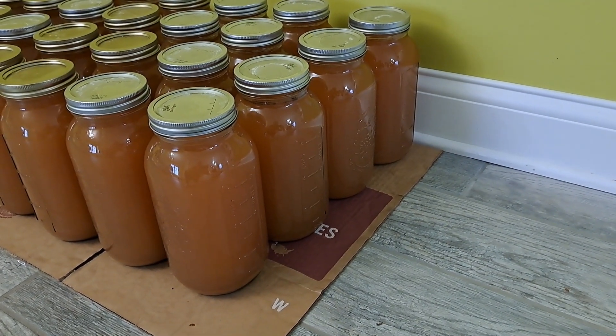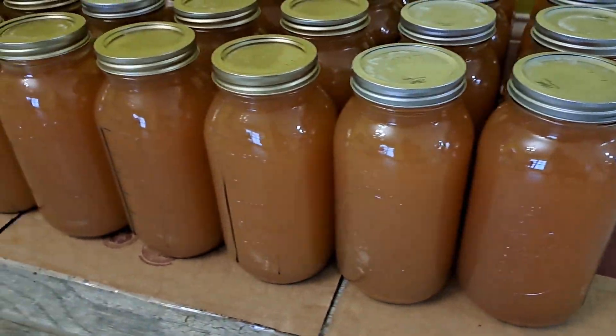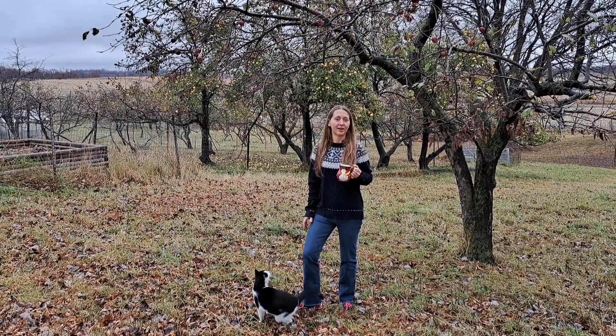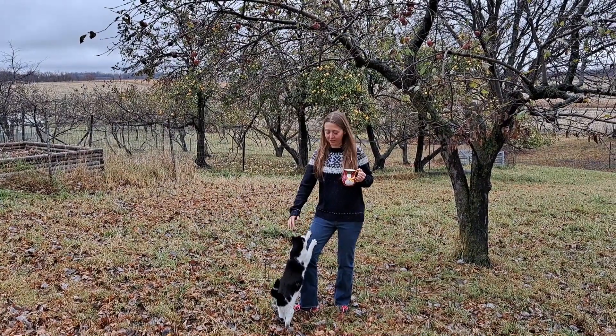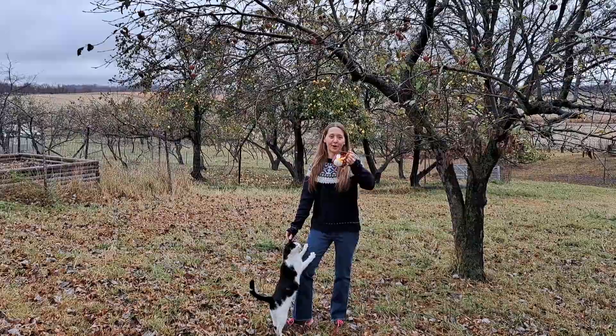Now, enjoy the fruits of your labor. The best part is knowing where your food came from and what's in it. Hope you enjoy learning how to make apple cider. You might also enjoy my video on how to make applesauce. Thank you for watching and be sure to subscribe. Cheers!